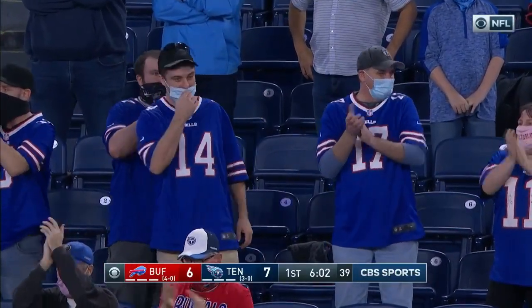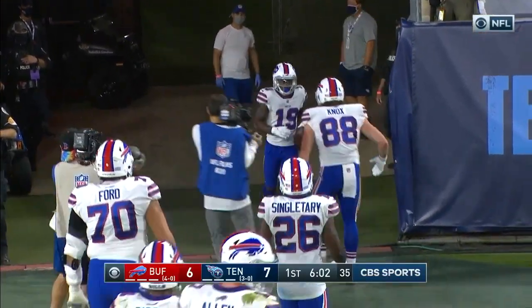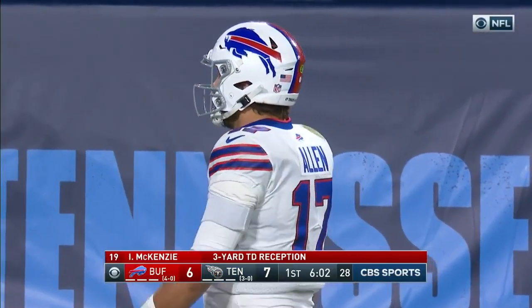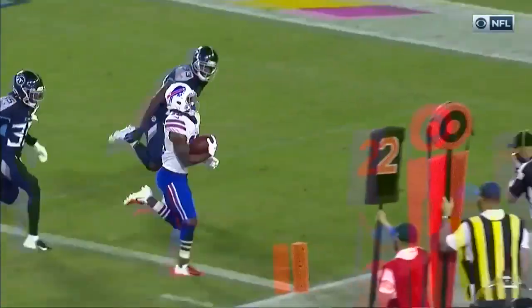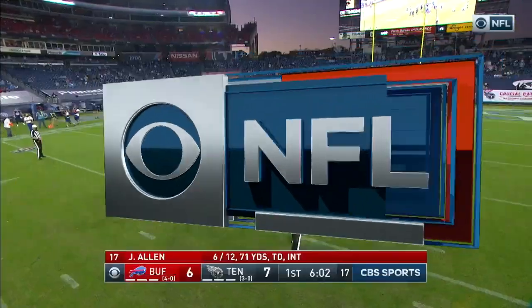When Isaiah McKenzie comes in, you've got to be alert for the jet motion and then the little toss. He's like a running back out there — that's how they're using him now. They've run this a number of times, even on fourth down. Get it to McKenzie on the edge and let him use his speed. First touchdown of the year for Isaiah McKenzie.